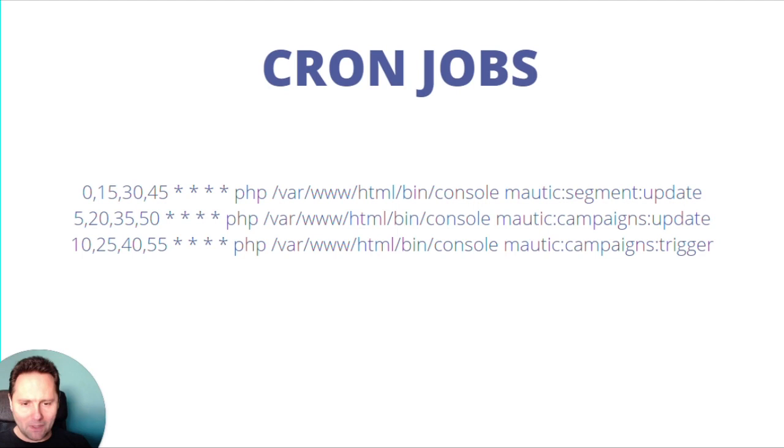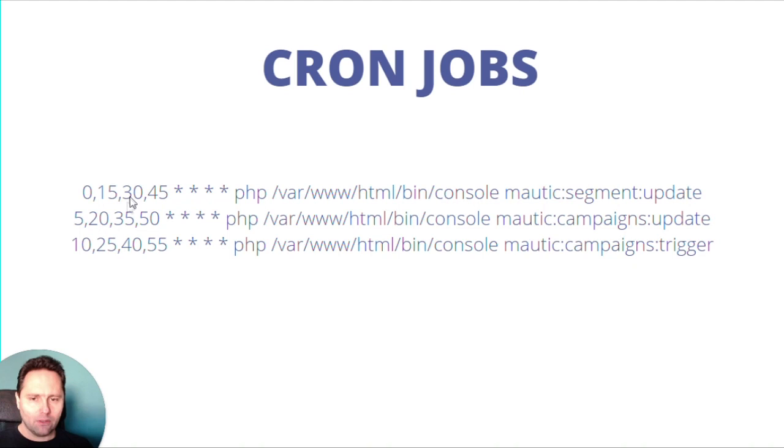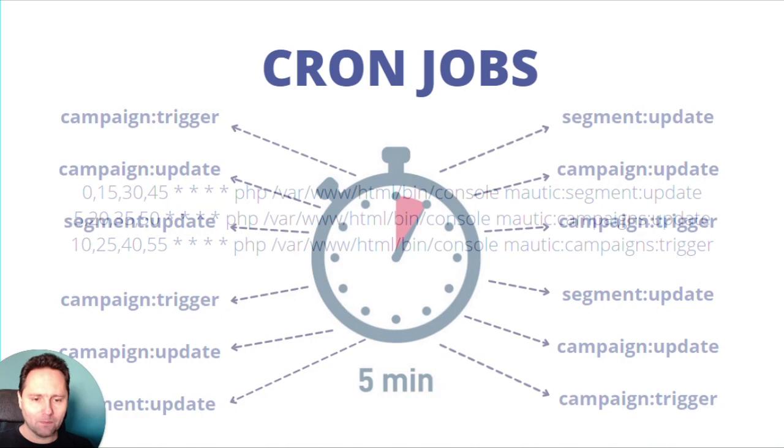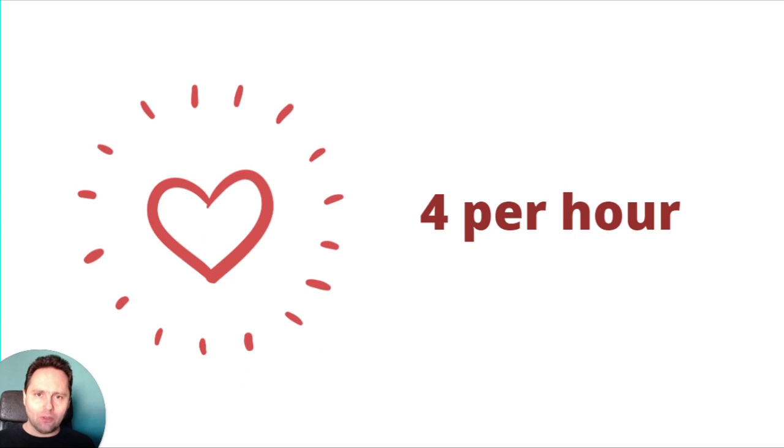This is probably how your actual command looks like depending on where your Mautic is installed. In this case, Mautic is in the HTML folder and we're running the segment update every 15 minutes. If you're familiar with cron settings, you understand that this part is saying which minute of the hour this should execute, and then every day, every day of the week — all the time. So you see there is a five-minute difference between each job. When you look at this, you can see the segment update happens four times an hour, everything happens four times an hour. So your heartbeat of Mautic is four per hour — and that's really, really slow.